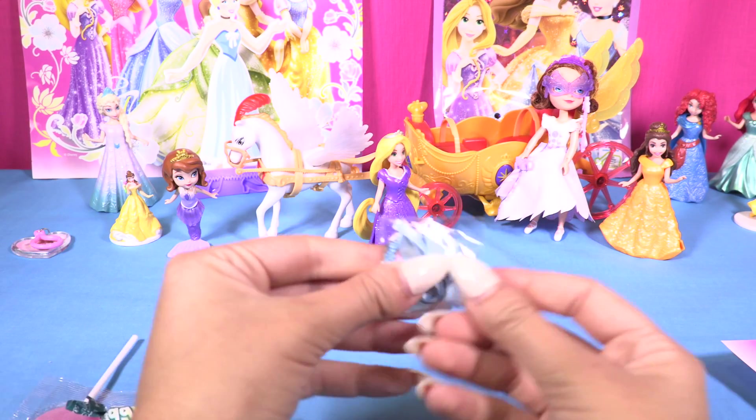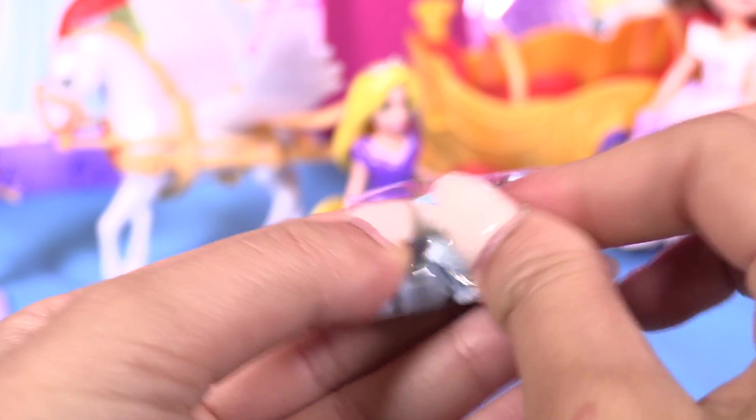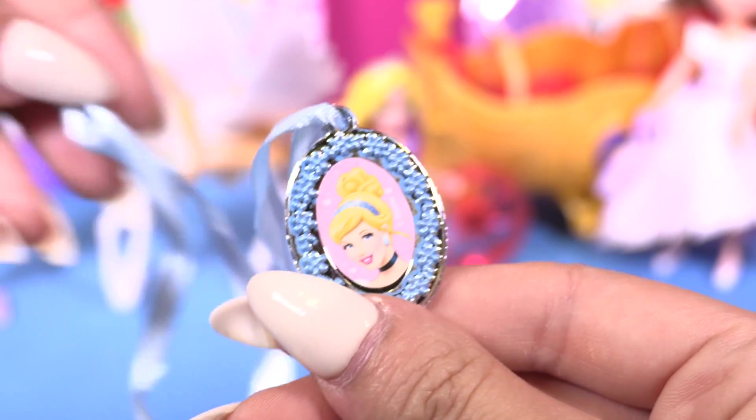Oh wow, we have a different gift here! Oh look — I thought it was the same, let's see. Oh, it's a beautiful necklace with Cinderella! It's super adorable, I'm gonna wear that just now!